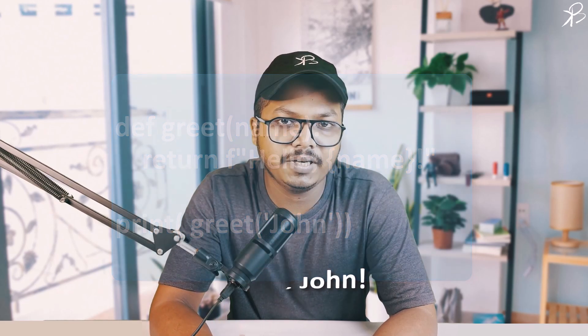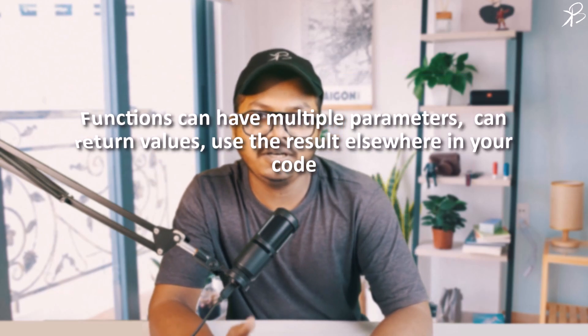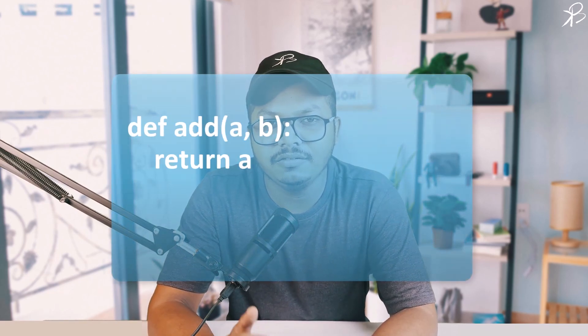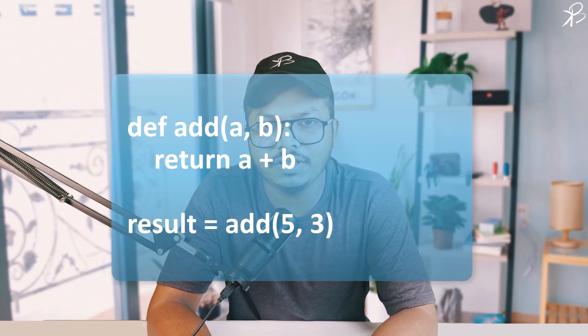Functions can have multiple parameters. They can return values, allowing you to use the result elsewhere in your code. They are crucial for writing organized and efficient code. In this example, we define a function add which takes two parameters and returns their sum. We then call this function with arguments 5 and 3 and store the result.